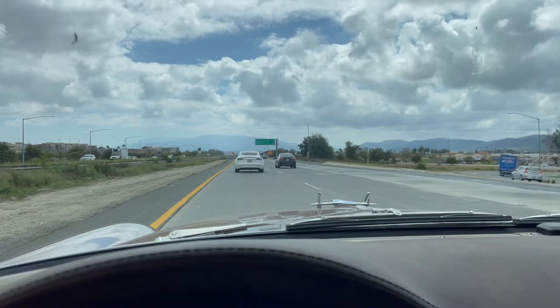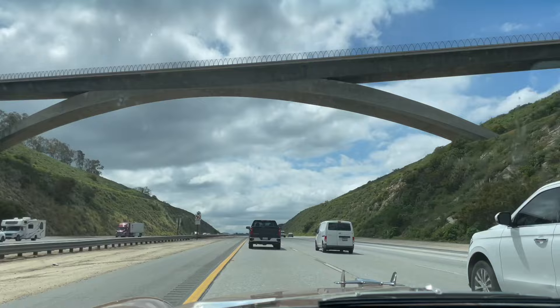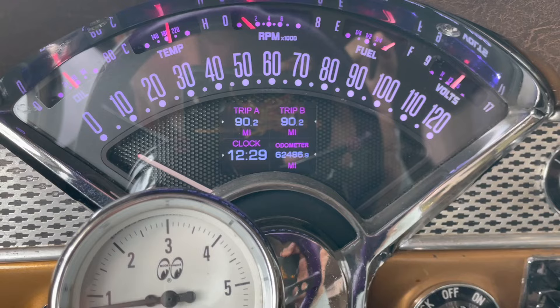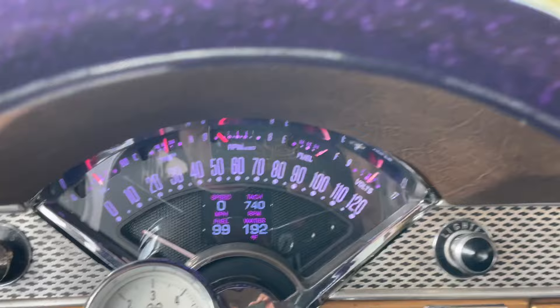On the way to Del Mar, running nice and cool. Temperature is 193. 34 PSI, 165 — the transmission is nice and cool. 90 miles, 12:29. Something seems off with that reading — that's crazy talk. 90 miles, all right.